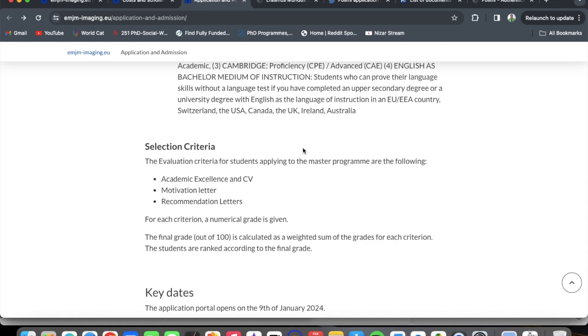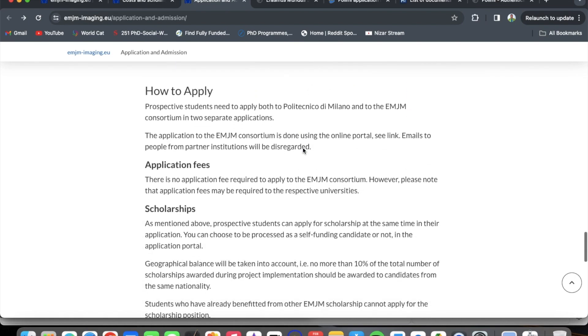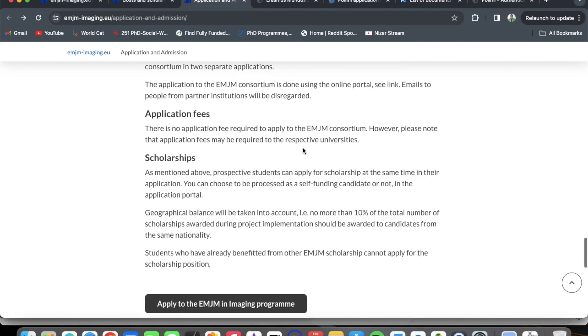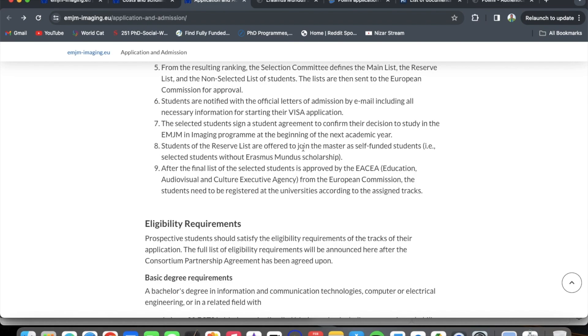The selection criteria include: academic excellence, your CV, your motivation letter, and your recommendation letter. A numerical grade is given for each criterion and then combined. The deadline for application to the Erasmus Mundus Joint Master in Imaging is February 29th, and the deadline to Politecnico di Milano is also February 29th. Now let me take you to the application platforms for both the consortium and Politecnico di Milano.